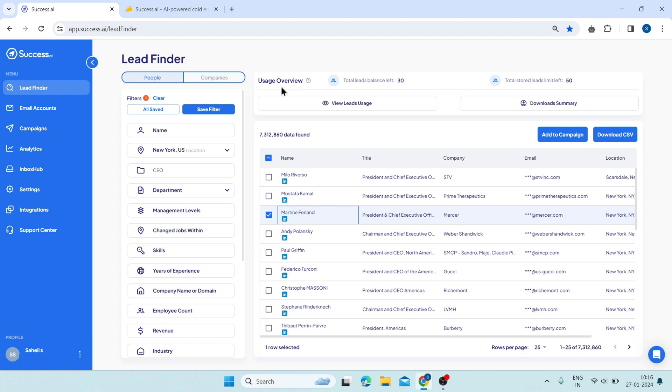On the right side, you can see the user's overview, which shows you how many leads you have left in your balance and how many leads you can store in your limit. That's how Lead Finder works — a simple and effective way to find and reach out to your ideal prospects online.